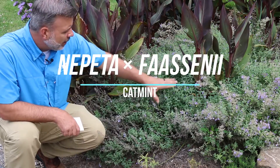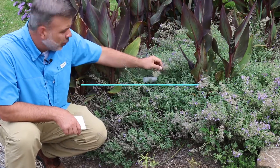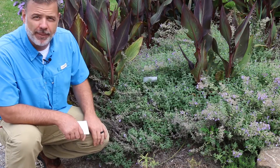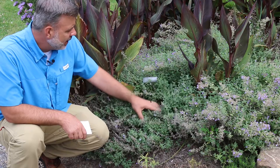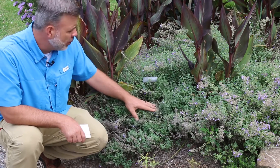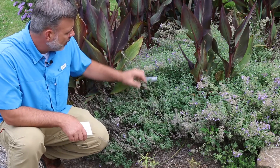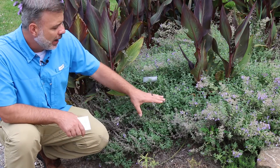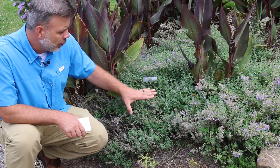Hey plant gang, this silvery plant right here with the little purple blooms on it is Nepeta x faassenii, or catmint — Nepeta, however you want to say it. People do say it a little bit differently, but this is a low-growing, heavily blooming, full-sun perennial.